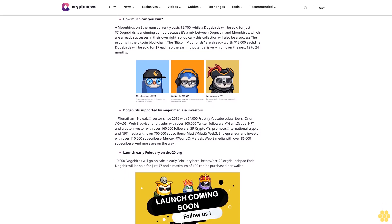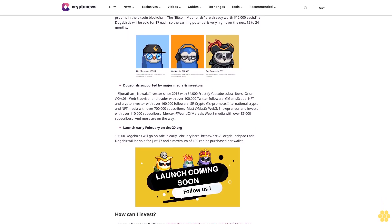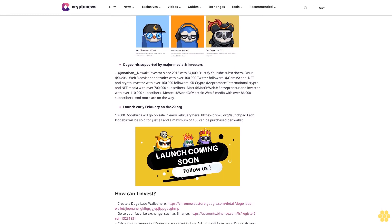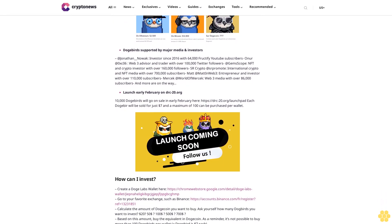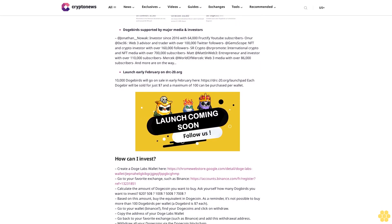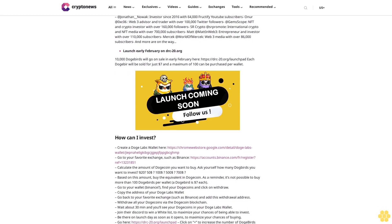Go to your Binance wallet, find your Dogecoin, and click on withdraw. Copy the address of your Doge Labs wallet, go back to Binance, and add this withdrawal address. Withdraw all your Dogecoin via the Dogecoin blockchain. Wait about 30 minutes and you'll see your Dogecoin in your Doge Labs wallet. Join their Discord to win a whitelist spot.